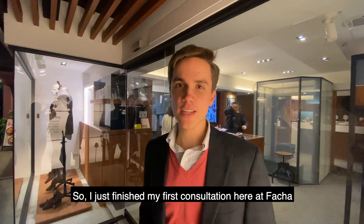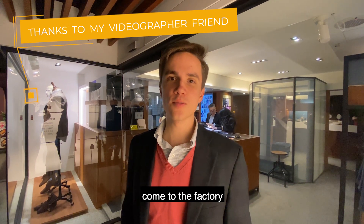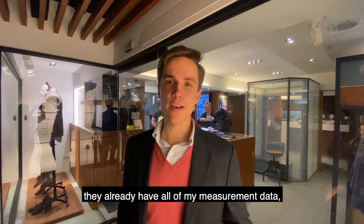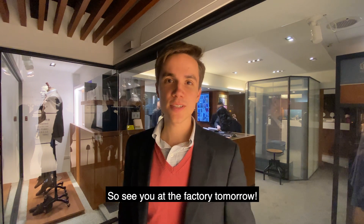We just finished my first consultation session here at Facha, and I'm excited because Mr. Phong has invited me — he's given me a special opportunity to come to the factory to watch my suit getting made. The factory already has all of my measurement data, so they're going to get started right away. See you at the factory tomorrow.